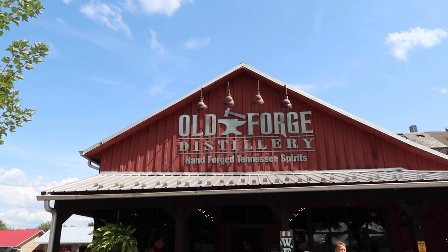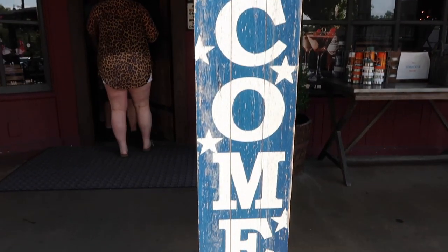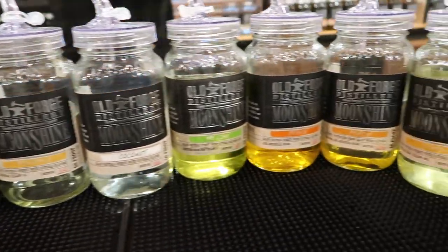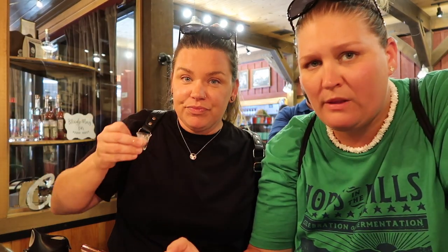We're here at the Old Forge Distillery in Pigeon Forge, Tennessee. Hello everyone, who's ready for another tasting? We are! We hope you're having a great day. We've heard from a lot of you that you would like to see more tastings, so here we are. We're at the Old Mill District and we're going to check out the Old Forge Distillery. It's handmade spirits, so we're excited. Let's go have some fun!